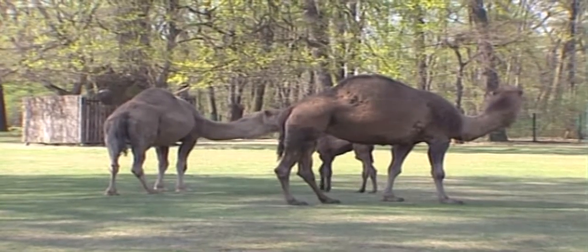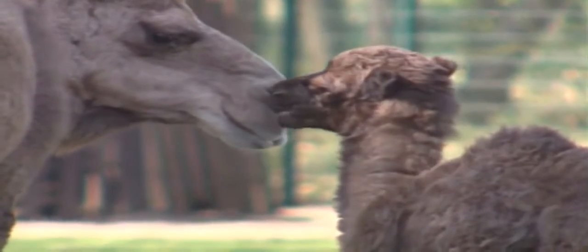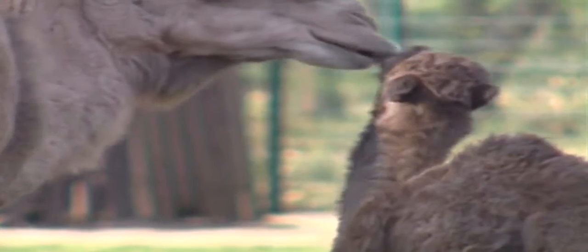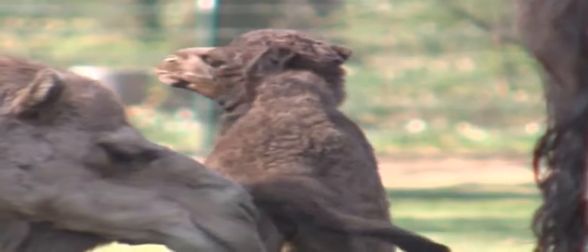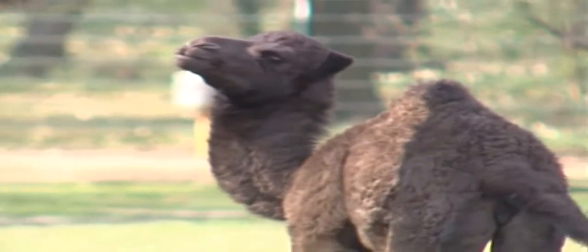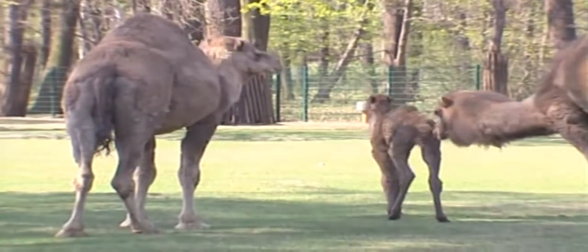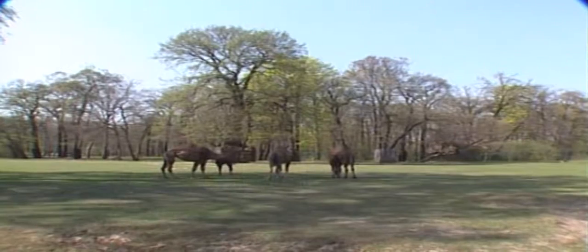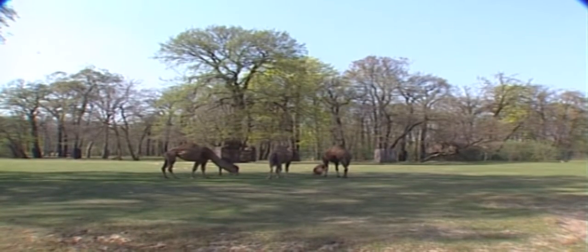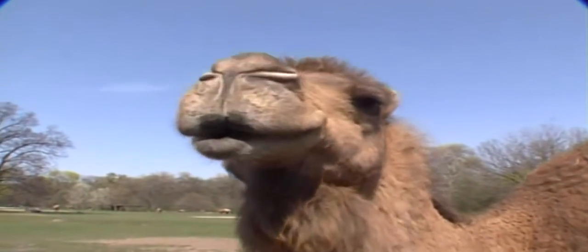Catherine Spiegler, who was responsible for camels at the zoo, said the herd accepted Osira immediately. There was only one male adult camel who had to be separated from the group. Osira, who was still a little shaky on her feet, had to be separated from one male who was playing a little too rough with the young baby and hit her with his front legs.